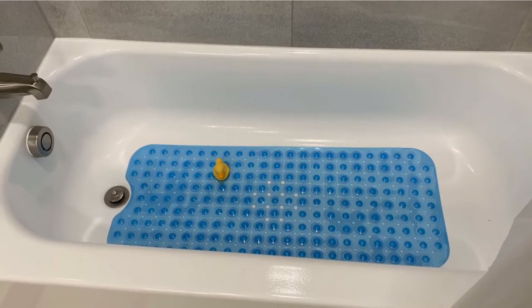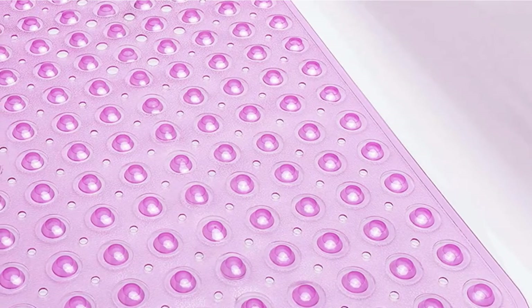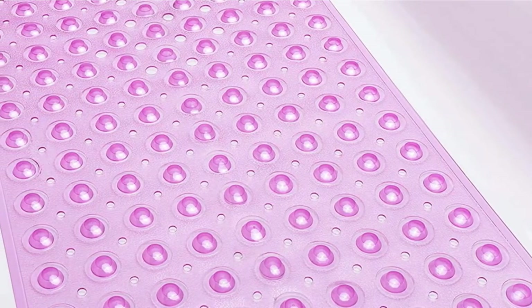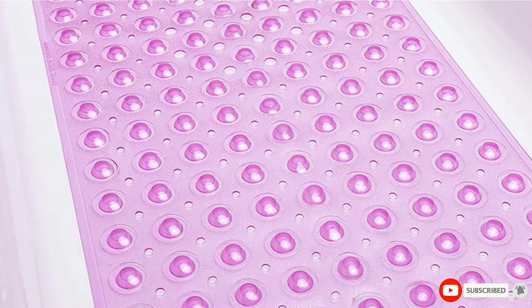The mat is free of phthalate, BPA, and allergens. What we love the most is the mat has a cutout for the drain hole and tons of ventilating holes in the grid around the bubbles to keep the mat free of mildew and mold.